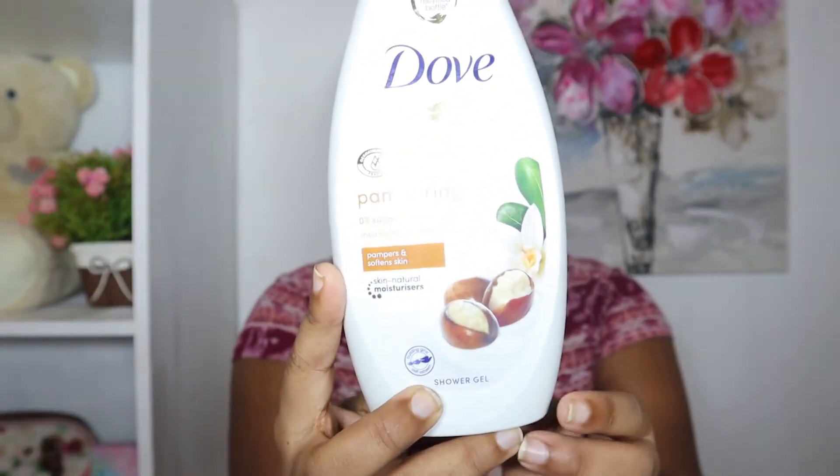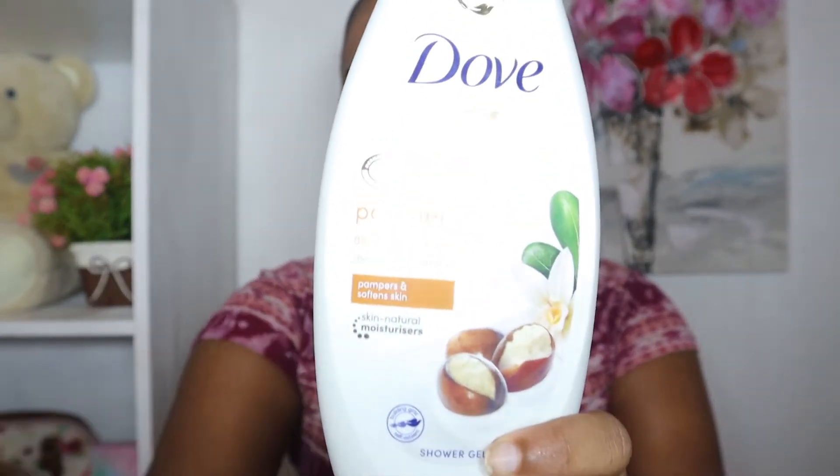First on my list is this Dove shower gel. I am an absolute fan of their shower gels, specifically this one which is the shea butter and vanilla — it smells amazing. I've tried a lot of their shower gels and of all that I've tried, this fragrance is my favorite. Dove also sells bar soap, so if you prefer that you can get it in this fragrance. I absolutely love shower gels — a shower gel and a loofah is all I need. It isn't drying and it feels so nice and smooth on my skin.